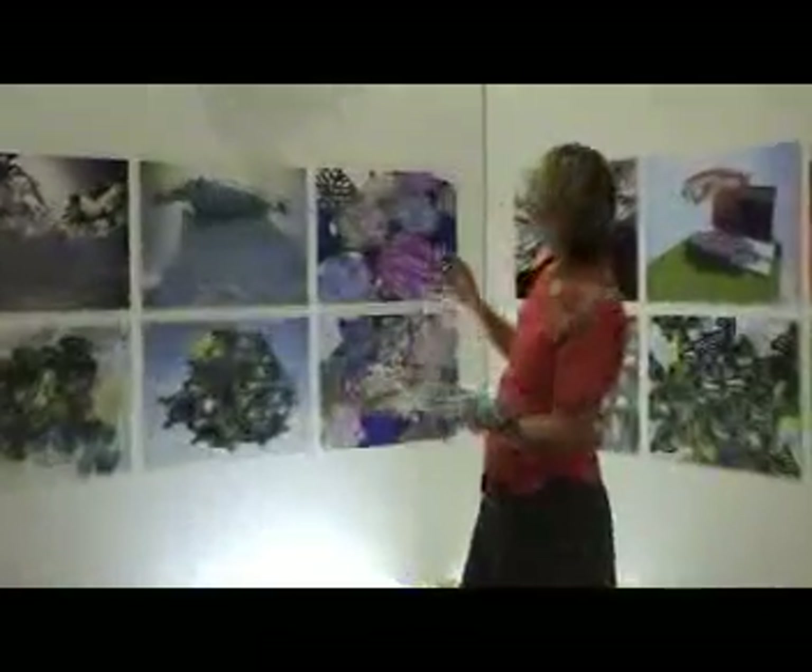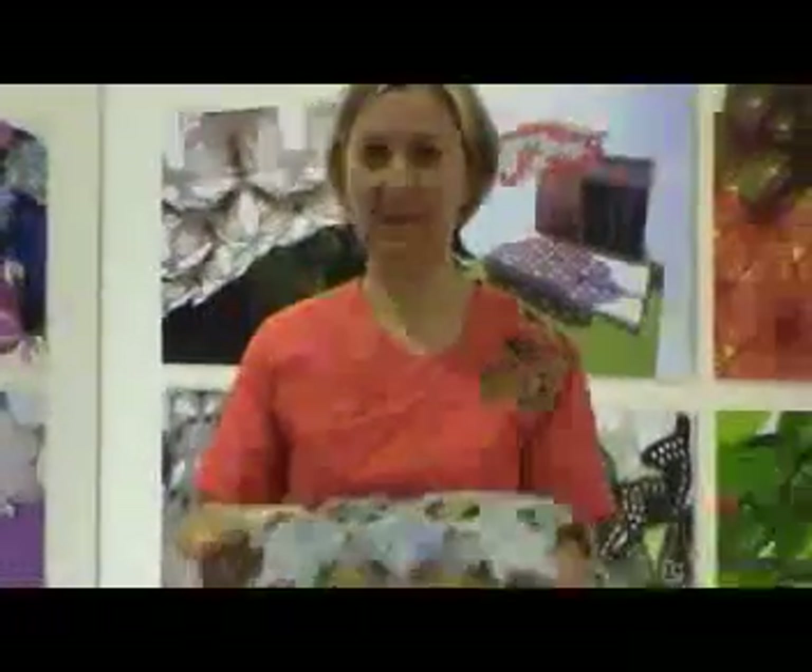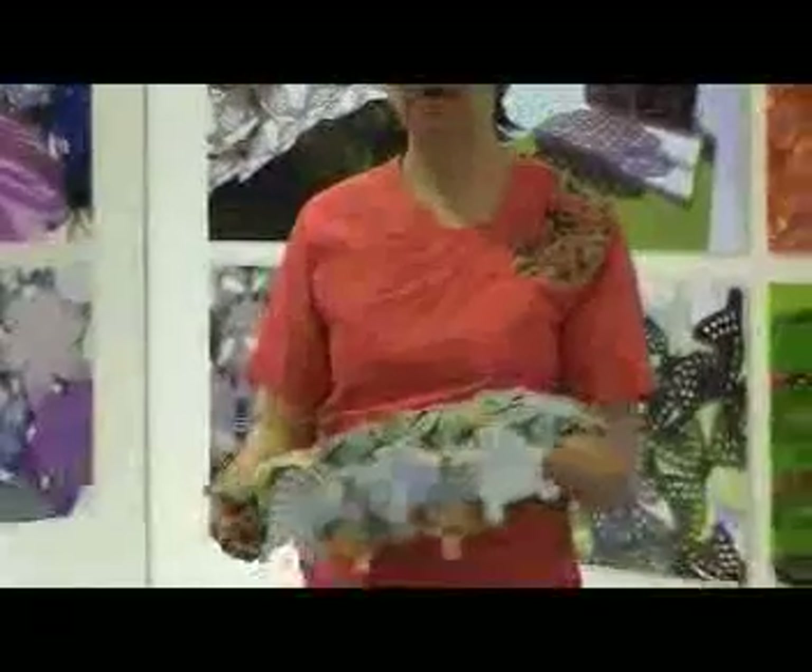I've got plain versions and pattern versions. The idea of a pattern version is that without any sun there's still interest, and when the sun comes out the shadows are cast in a different way.